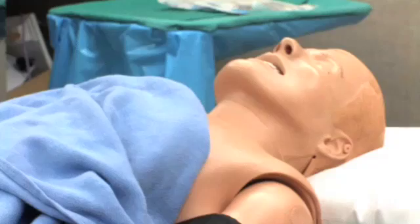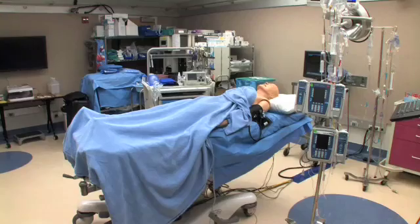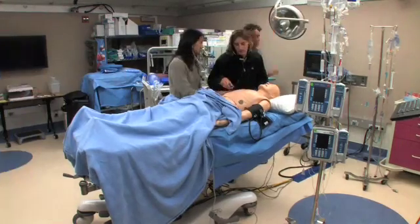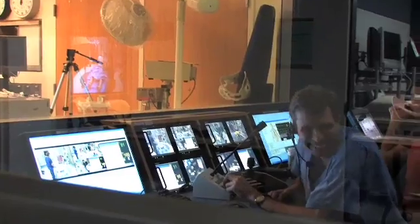The Goodman Center is one of the family of simulation centers at Stanford. There's a simulation room with its associated control room. The simulation room can replicate various different clinical environments with a computerized mannequin standing in for the patient.